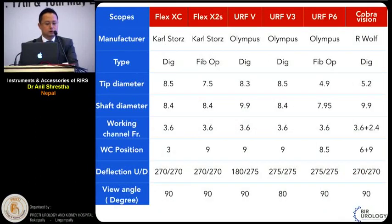If you go through all the characteristics of different scopes, almost all are comparable. The working channel diameter is 3.6 French in most scopes; shaft diameter varies a little but is almost the same. Deflection has improved a lot and viewing angles are the same. Most scopes are getting smaller, the working channel is better, and the vision is getting better — making our surgery more comfortable with less morbidity.